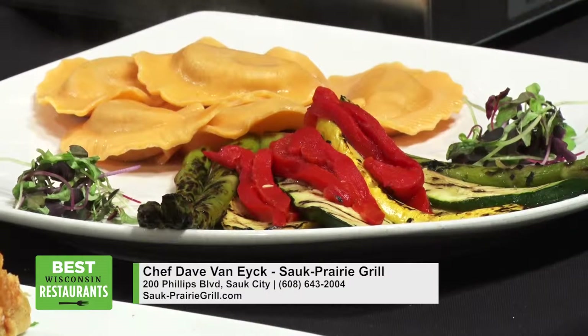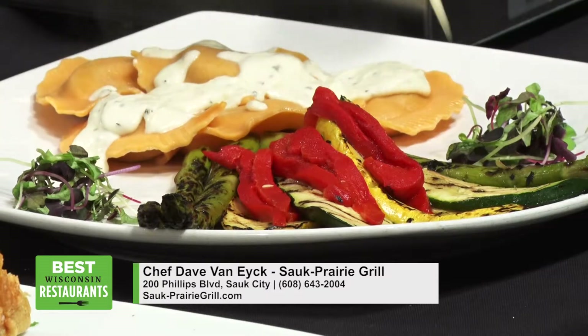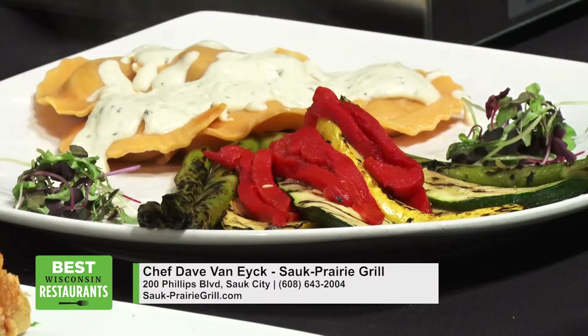Is there butternut squash inside there? They're stuffed — it's stuffed with butternut squash. That sounds amazing. And here's the herb-accented alfredo sauce. We put a little fresh thyme and rosemary in there and pour that right over the top.